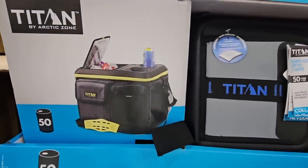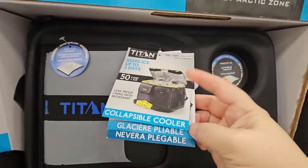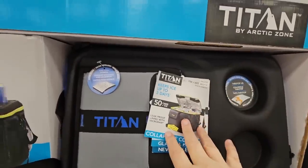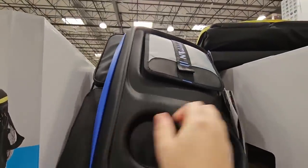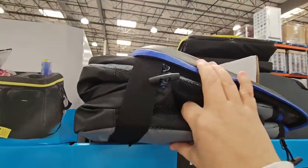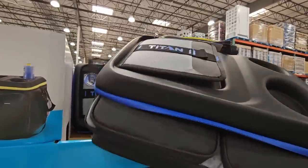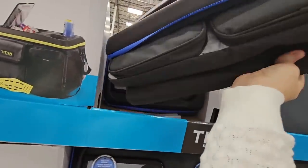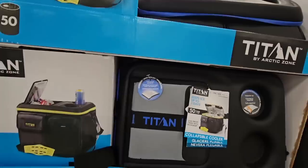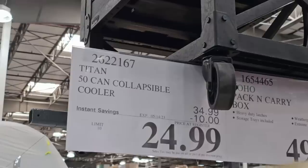The Titan cooler — I own this. I actually own all the Titan coolers from Costco because you never know what size you need. This one has an extra cup holder, a pop-top you don't have to unzip, and the top folds away. Great for the road, with pockets and handles. Available in blue or yellow — $10 savings for $24.99.